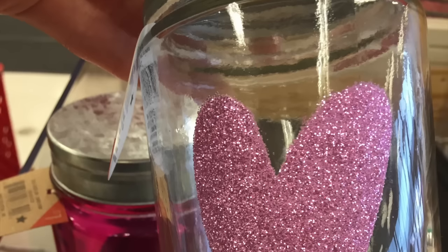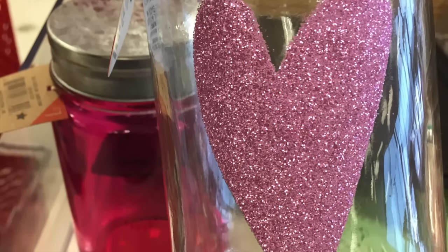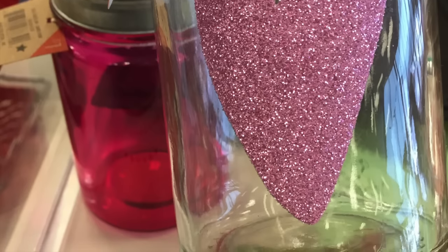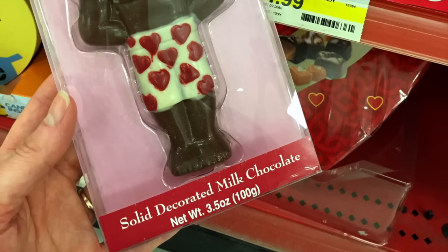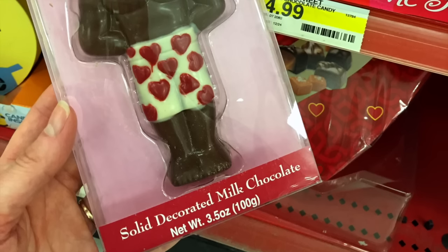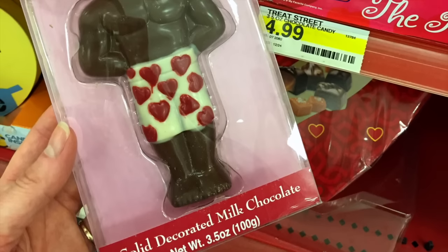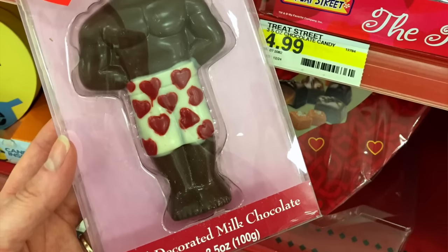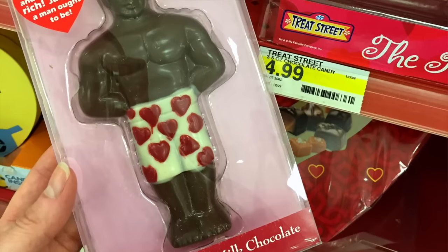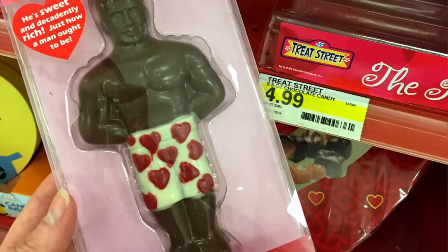And then there were some jars. I really love this jar — it was a plain jar with a glitter pink heart on the front. And then last but not least, look at this: for $4.99, solid decorated milk chocolate man. The perfect man — he's sweet and decadently rich, just how a man ought to be. I had to take a picture of this little chocolate guy for you ladies out there. And there were not many left on the display.